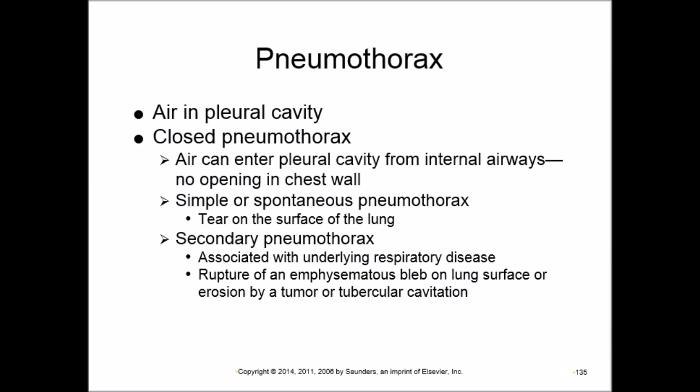Simple or spontaneous pneumothorax results from a tear on the lung surface. Secondary pneumothorax can be caused by emphysema — emphysematous blebs (large abnormal alveoli from destroyed walls) can rupture, introducing air to the pleural cavity. It can also be secondary to a tumor or TB eroding through to the pleural membranes, creating an opening for air to enter the pleural cavity.